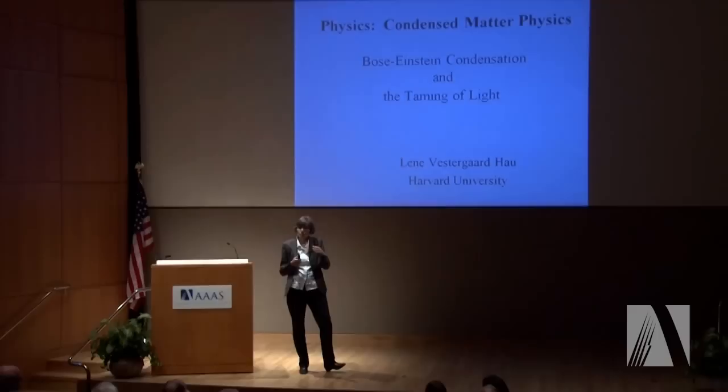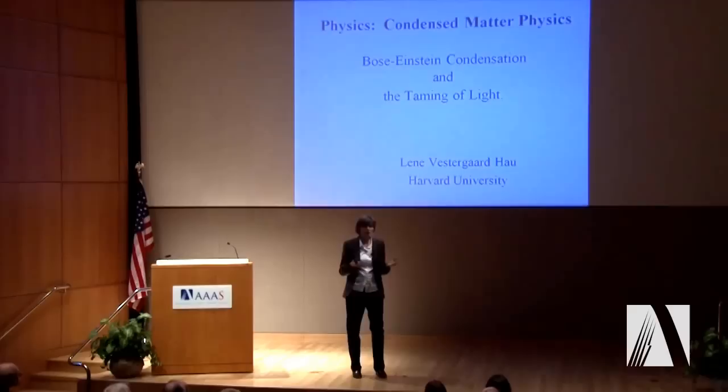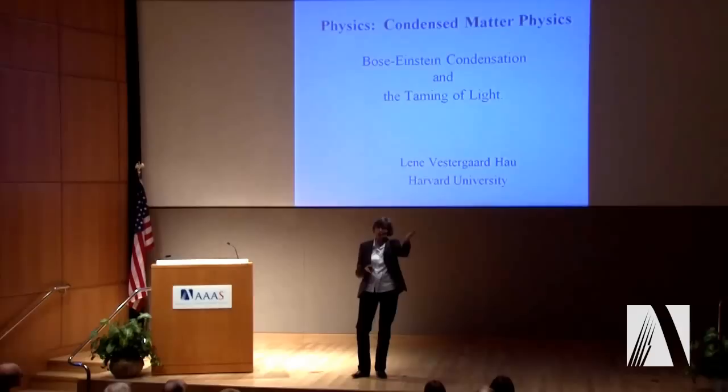Bose-Einstein condensates are also the reason to explain why we have strange phenomena such as superfluidity and superconductivity. This idea of superconductivity — that you can pass currents in certain materials at low temperatures, electrical currents with no resistive losses — is of great importance to help solve our energy problem. If we can pass electrical power over long distances with minimal losses, that would be tremendous. So all of that, Bose-Einstein condensates, that whole idea is really behind this phenomena.